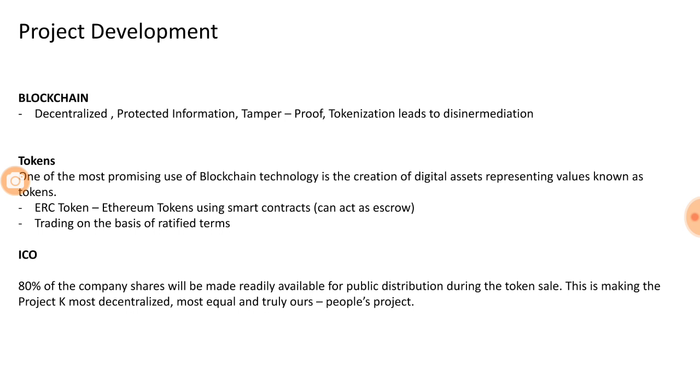One unique feature of this ICO is that they are selling 80% of the total tokens, meaning almost 80% of the total capital they plan to generate will be sold during the ICO itself. This is because they want to do something real — generate money to create buildings, infrastructure, technology hubs, and security measures, all of which will require significant cost.